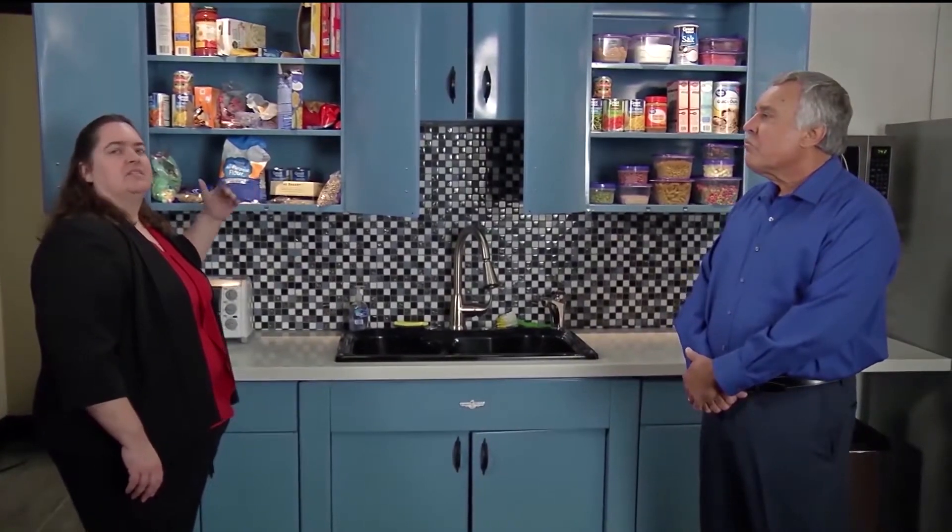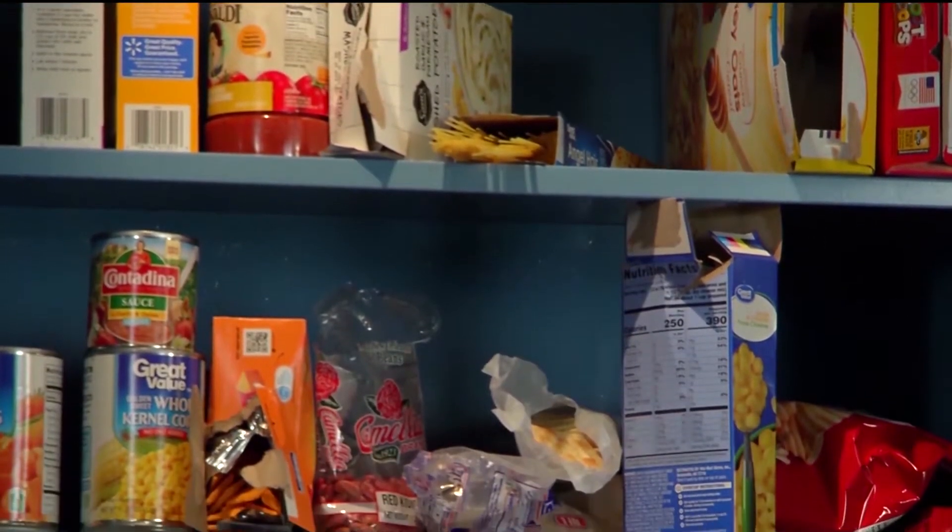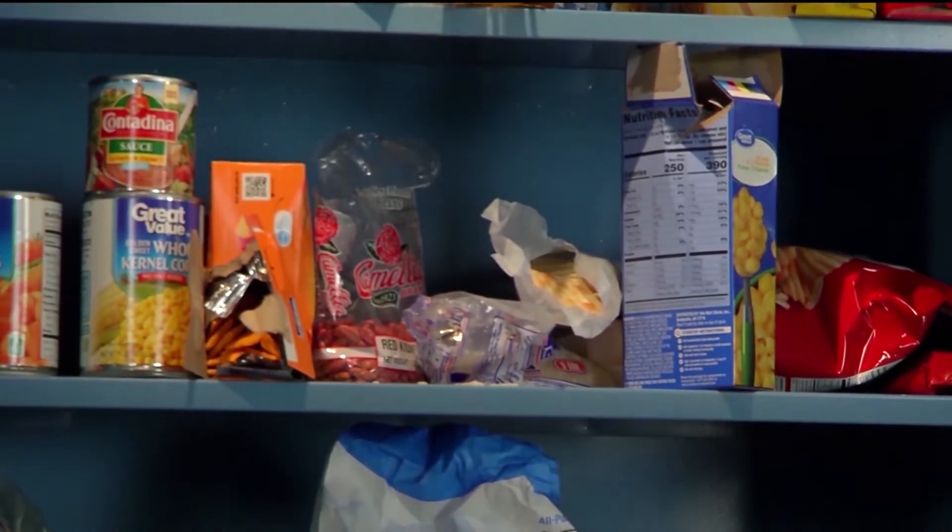If you open up your cabinets and you see some insects and they start flying out at you, and then you might see these open packages and you see some larvae or even some beetles coming out, that's an indication that you have stored product pests inside your cabinets.